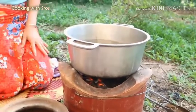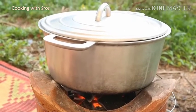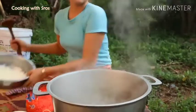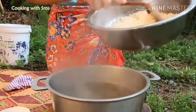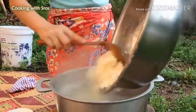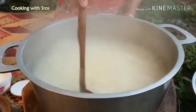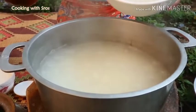Pour the water. The water is enough so I add the corn. Add a cup of milk.